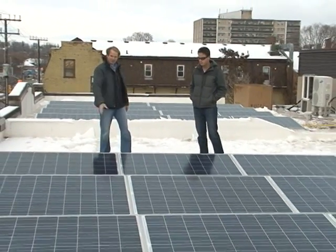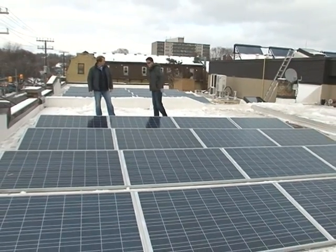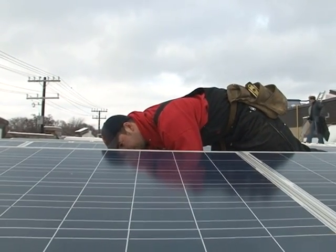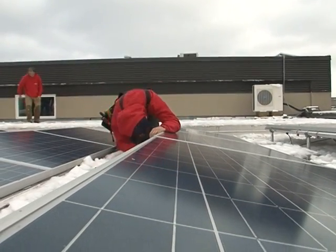Let's talk about the microFIT program for a minute — that's the program that Paul took advantage of. How does that work? Well, basically Paul will have this installation done and it's connected back to the grid, so the Peterborough Utility Commission will come in and hook up the system. It'll feed back to the grid and he'll earn 80.2 cents per kilowatt hour generated.